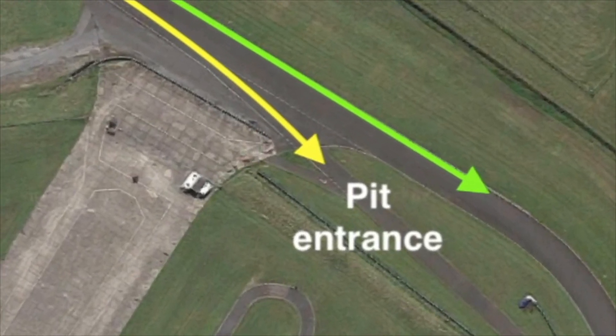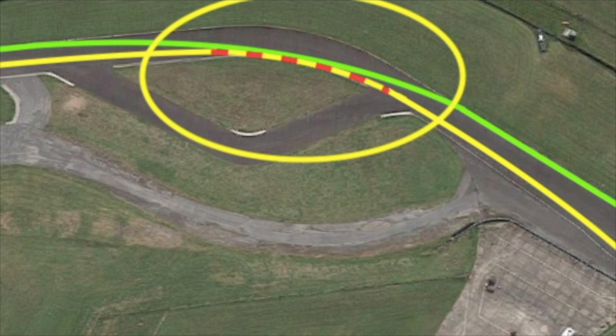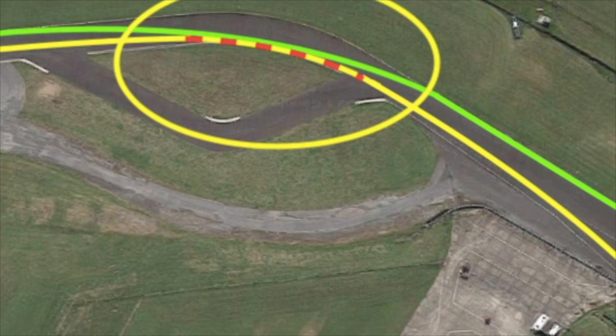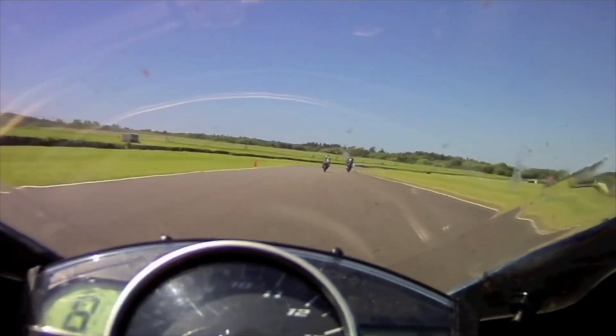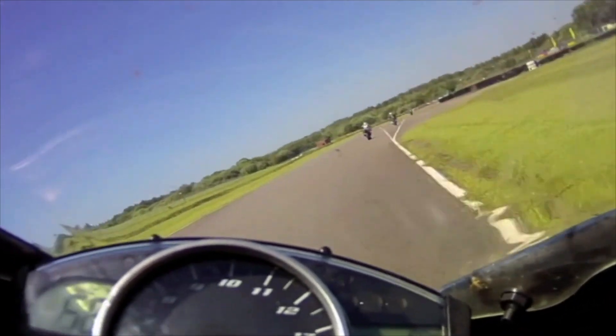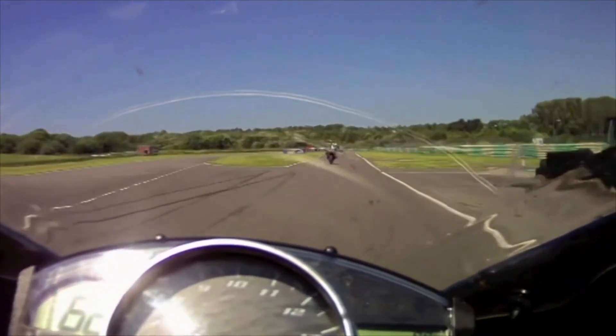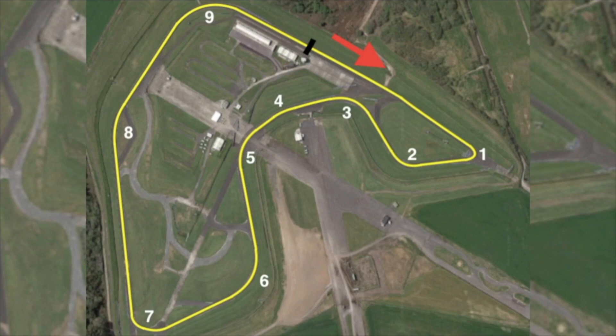If you're leaving the circuit using the main pit lane entrance, going down the back straight towards turn eight, you're right on the racing line, so carry good speed round turn eight. Obviously signal with your hand up or leg out, keep over to the right, and dart off into the pit lane before you get to the last corner. Obviously all these instructions will be covered at the riders' meeting.